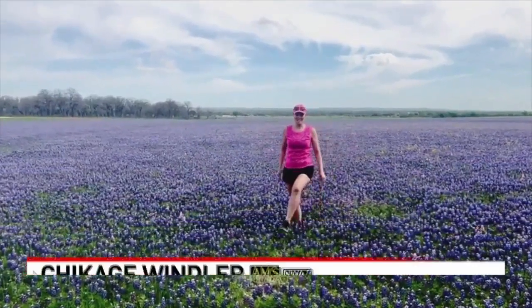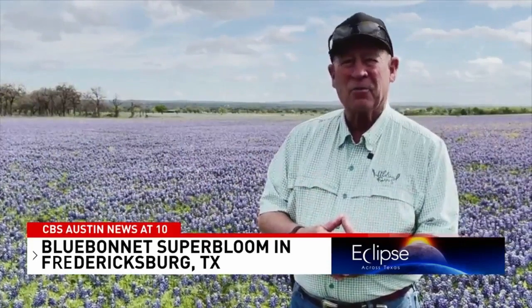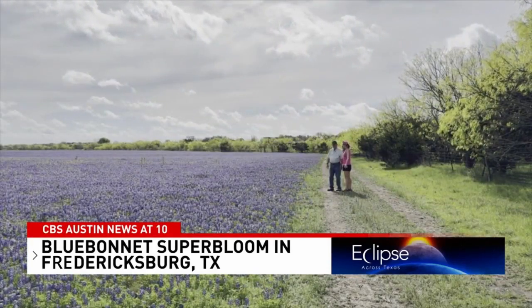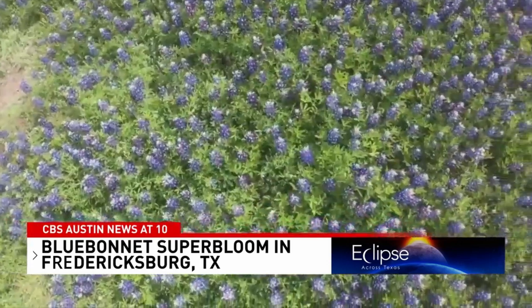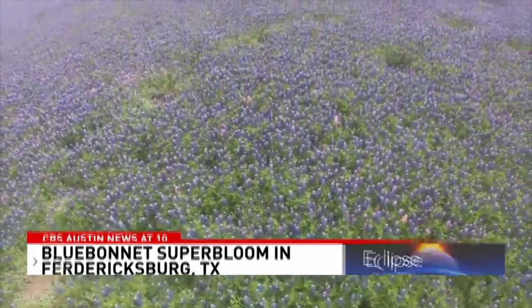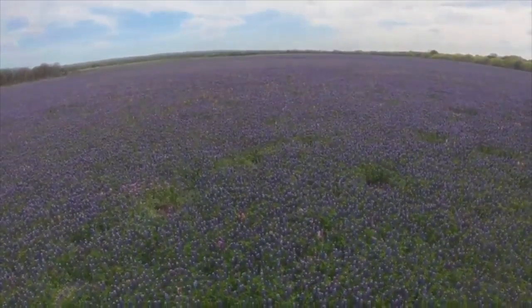This field here in Fredericksburg, Texas is part of the world's largest working wildflower farm, and the bluebonnets are having a banner season. I've seen a ten and I've seen a two, but this year I'm predicting we're about an eight. John Thomas knows a thing or two about farming — a fourth generation farmer who's been growing bluebonnets for 54 years. It's very risky and very hard to do, but that's his challenge.